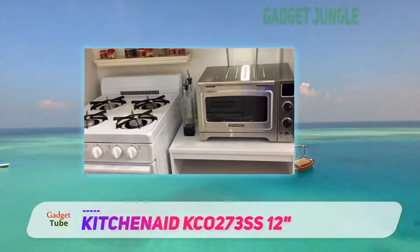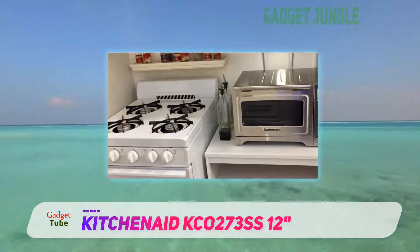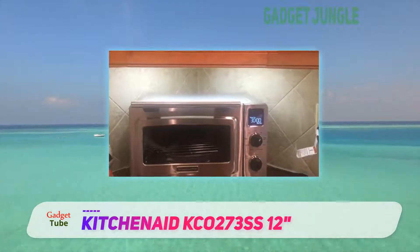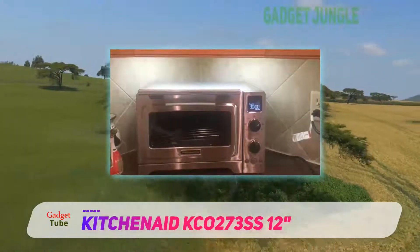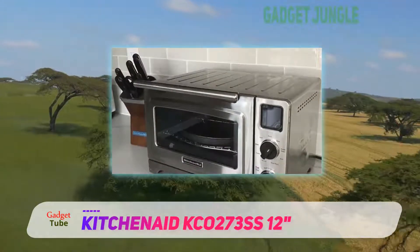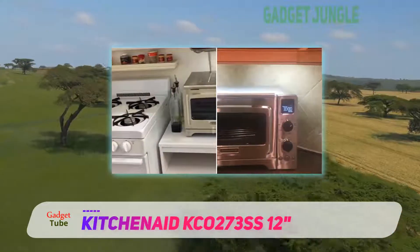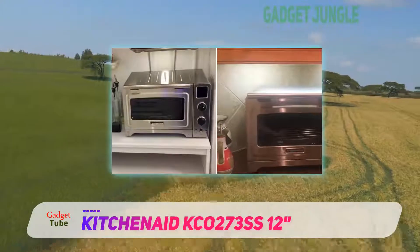Now let's discuss a few of the downsides of this model. The first and foremost factor that might concern some buyers is the size of this toaster oven. Measured at 12 inches, this model is not much smaller than the Breville one, but every inch matters when we talk about smaller appliances. It is difficult to fit a full chicken into this unit — you will only get enough space to fit a Cornish hen or chicken breasts.